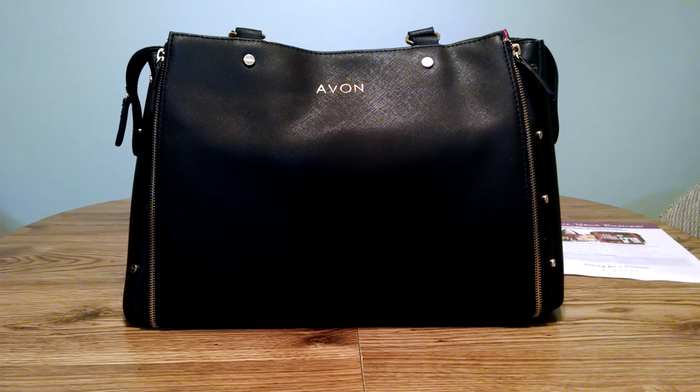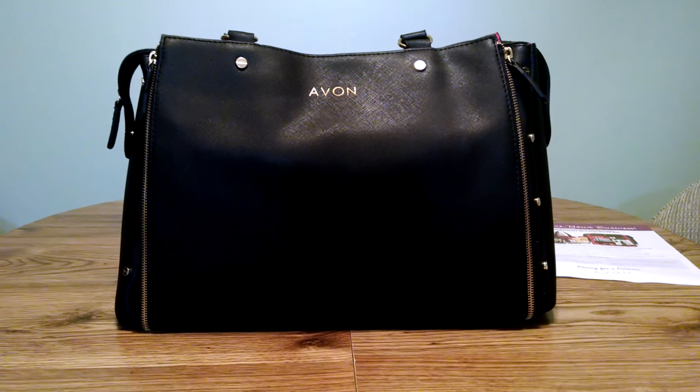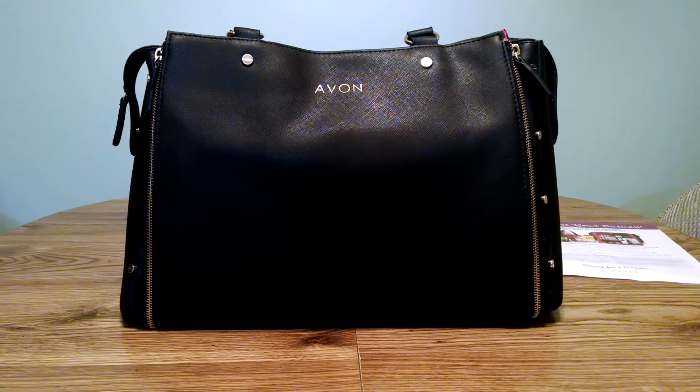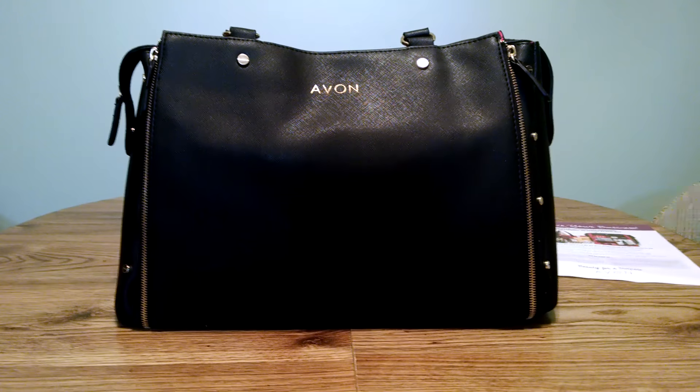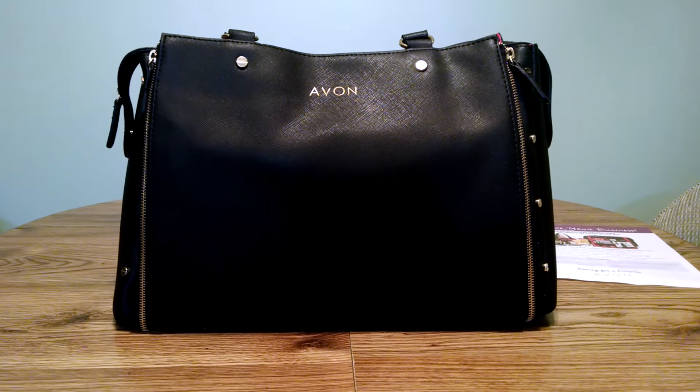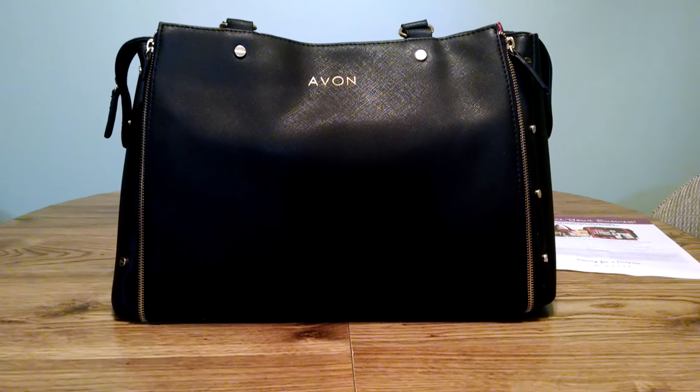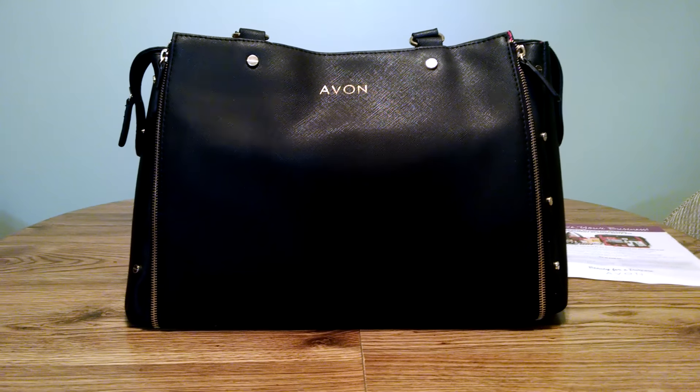This is Sandy Kilhaney, Independent Sales Rep and National Recruiter for Avon, coming to you tonight with the brand new Elite Kit. This is available for brand new representatives in their first five campaigns with Avon. It is $100 and it is over a $350 value.